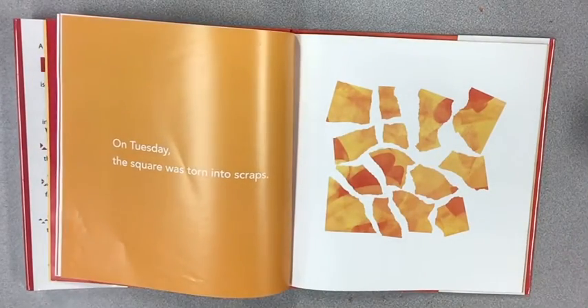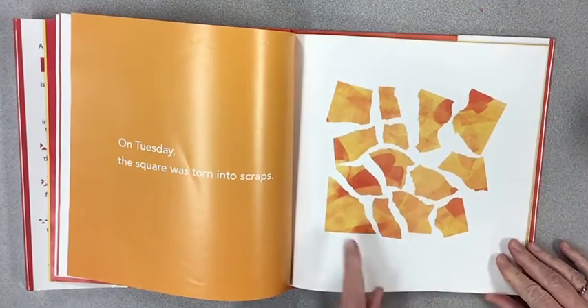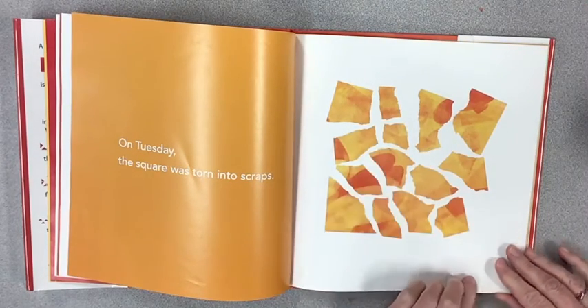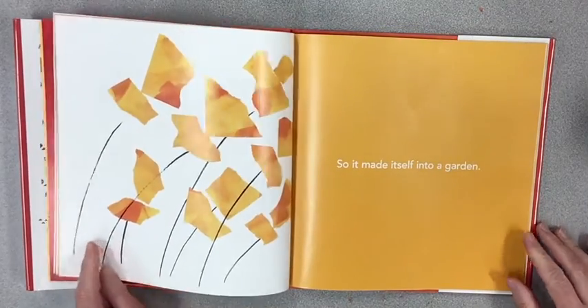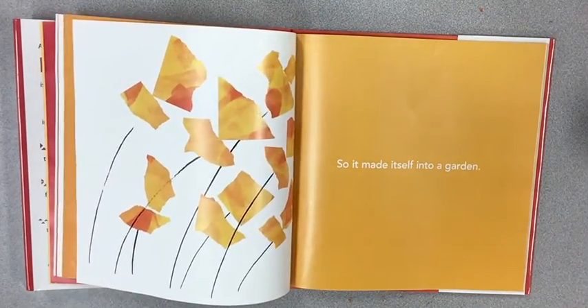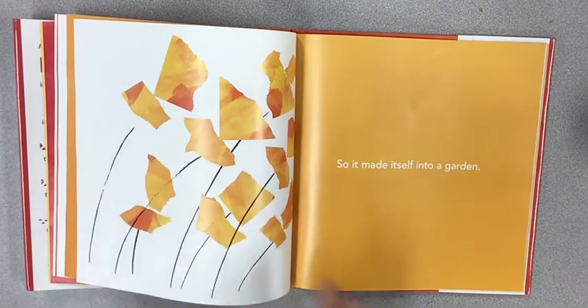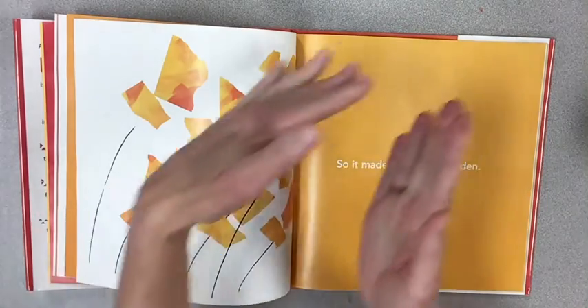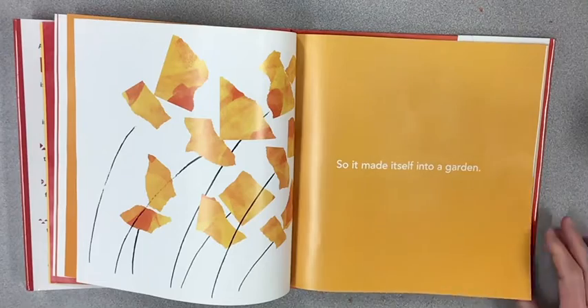On Tuesday, the square was torn into scraps — it was ripped. Now look at all the pieces; it's like a jigsaw puzzle. So it made itself into a garden. Look at the beautiful flowers with stems — long stems that are moving sideways like the wind's blowing them, like diagonally.